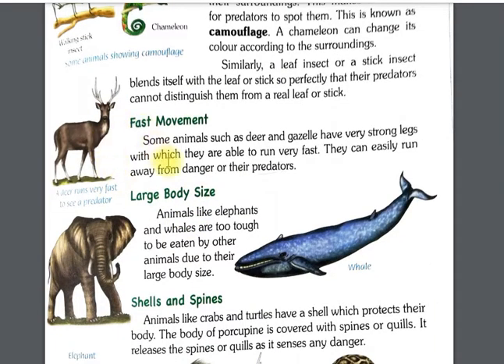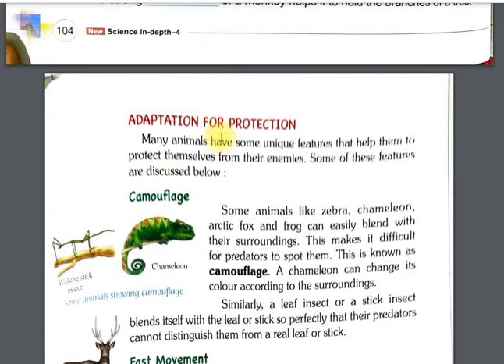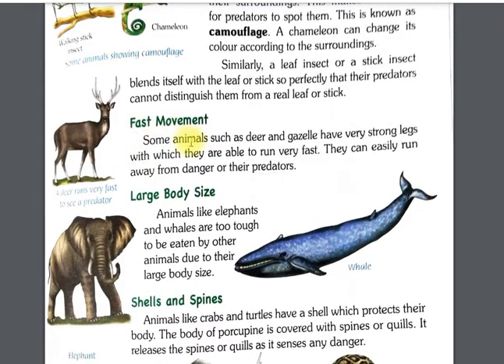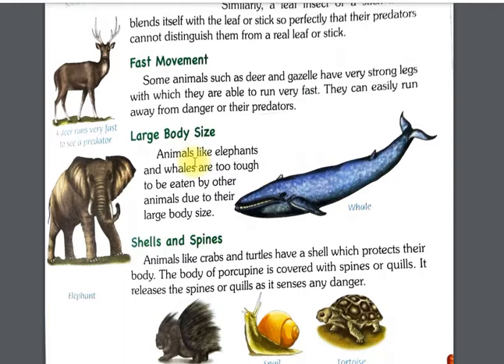Next is fast movement. Some animals such as deer and gazelle have very strong legs, which allow them to run very fast. They can easily run away from danger or their predators.